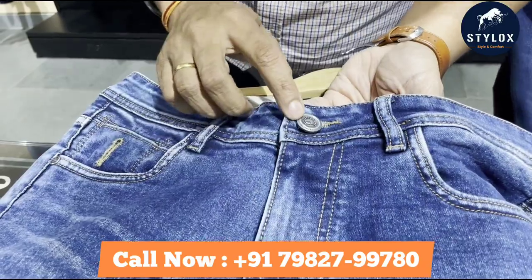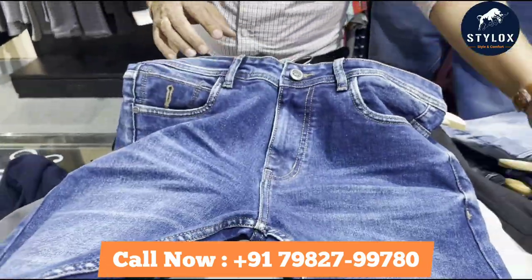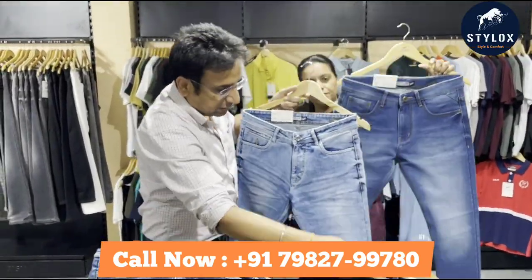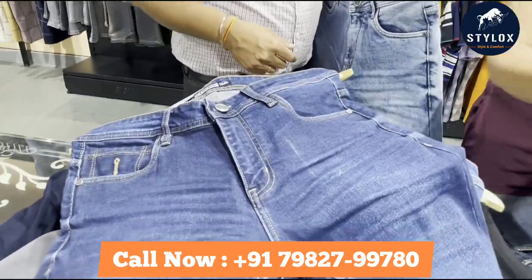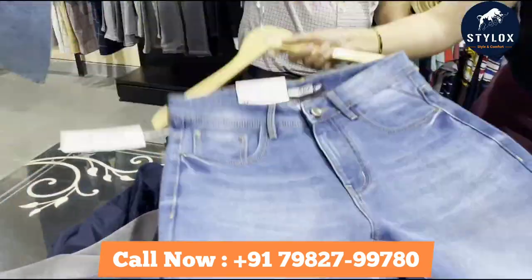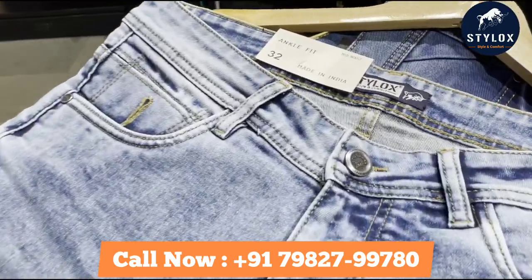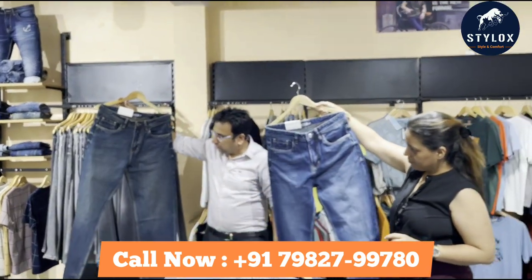You will always get the latest collection. This is 3D Viscous fabric — you are getting branding on the button as well. We know our products inside and out. This is 3D Viscous, and it is very premium. Our theme is style and comfort. We have launched new products — you can see a new comfort fit, the whole regular fit and comfort fit range.